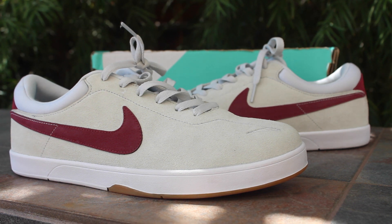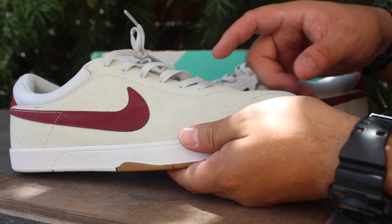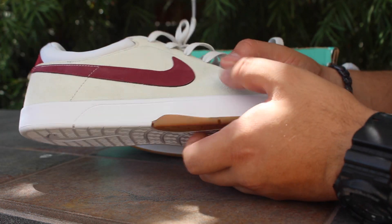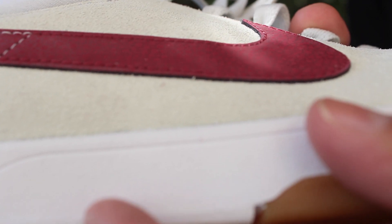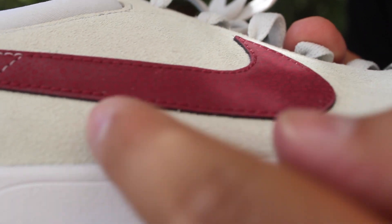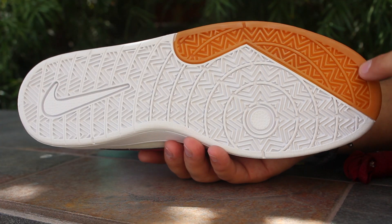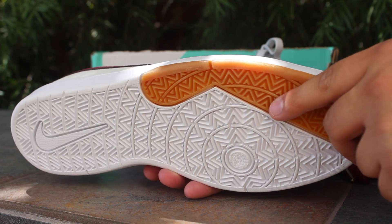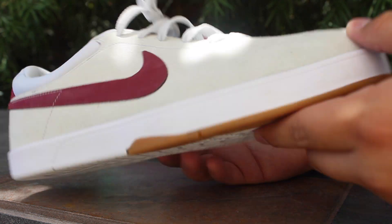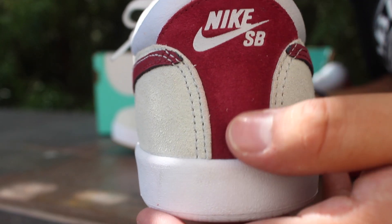Here they are — these are the Nike Eric Costons. The upper is a white nubuck. You have your burgundy swoosh, and if you look closer at the swoosh you can see these craters on them, which is pretty cool. You also have a gum piece on the side sole.